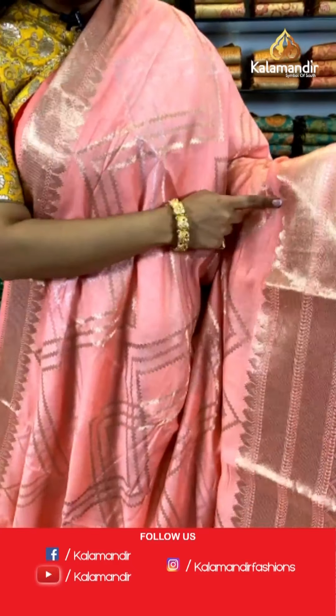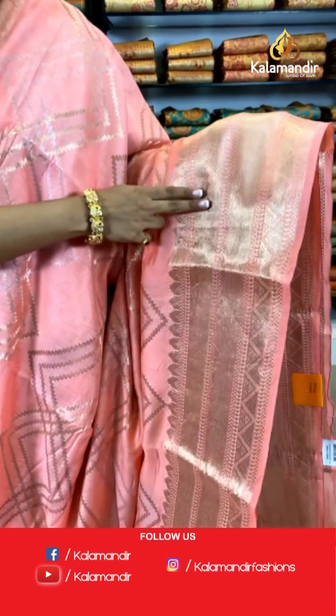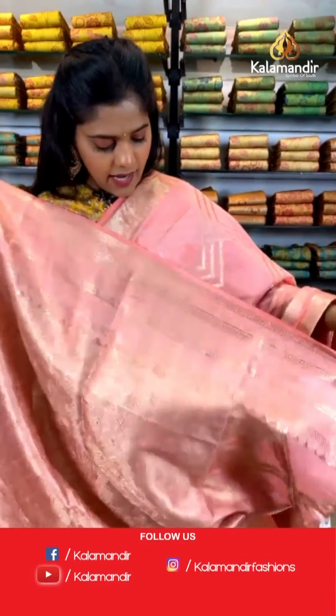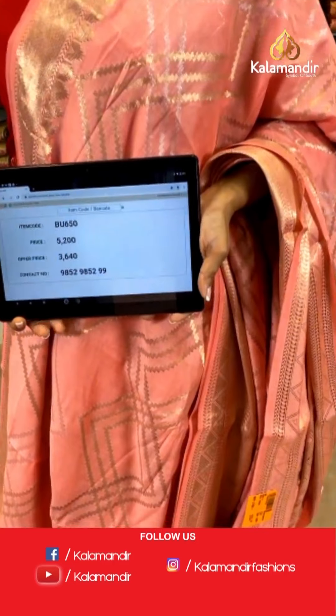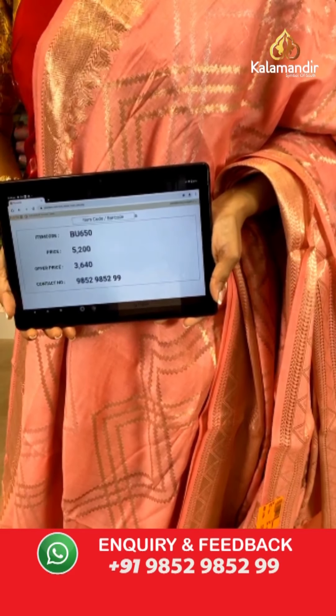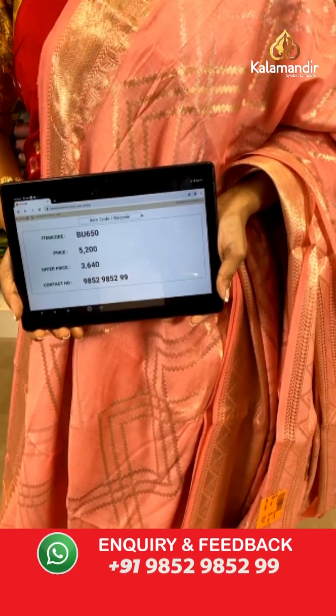Have a look at this saree — it's a little differently patterned now, only zigzag lines in gold zari and silver zari combination. The border again has diamond designs on it. For the pallu it is zari woven. The blouse piece is in brocade work. Saree code is BU650, actual price is 5,200 and offer price is 3,640 rupees. To place an order, take a screenshot and send it to our WhatsApp number 9852985299.